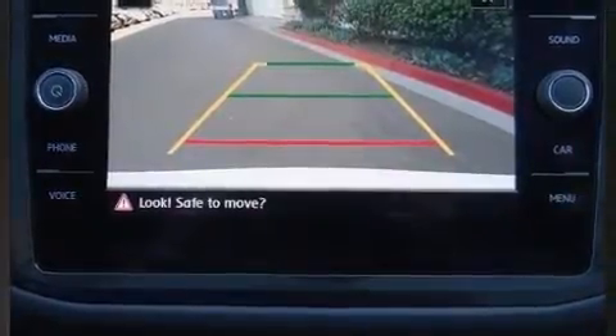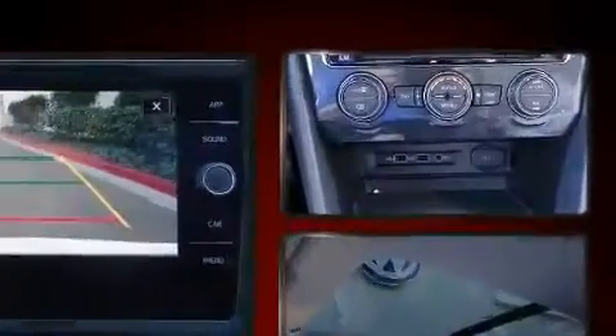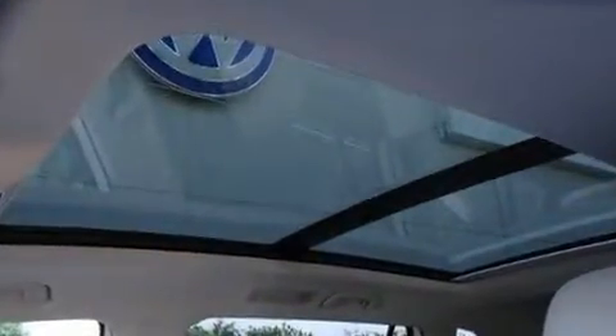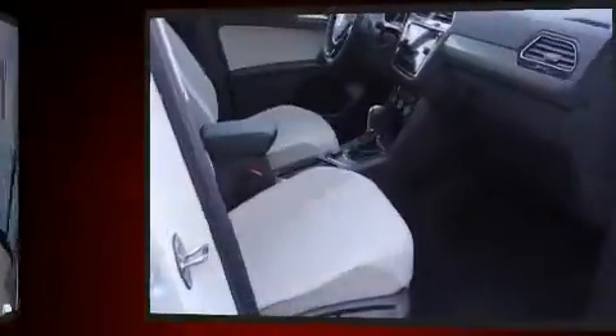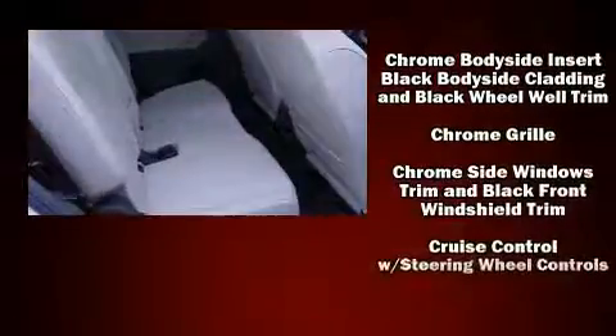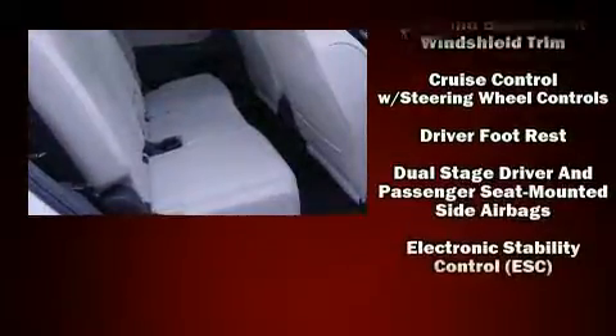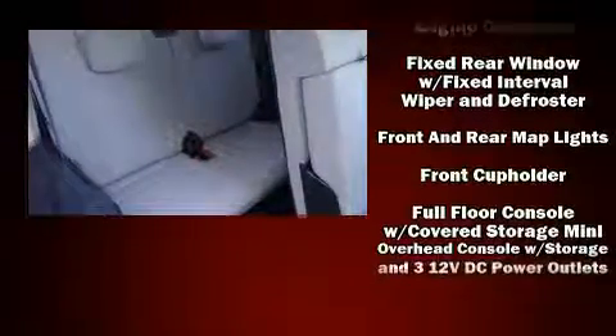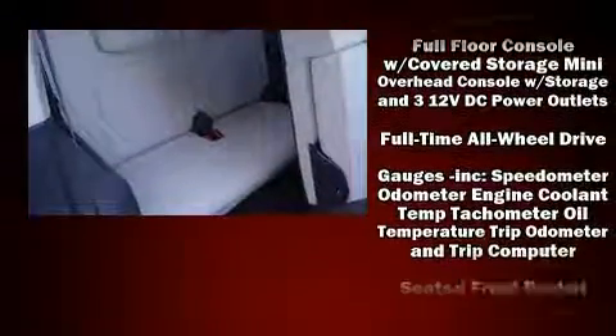Volkswagen prioritized fit and finish, as evidenced by front and rear reading lights, a rear window wiper, a blind spot monitoring system, turn signal indicator mirrors, and a split folding rear seat. Audio features include a CD player with MP3 capability, steering wheel mounted audio controls, and six speakers enhancing the audio experience throughout the interior.